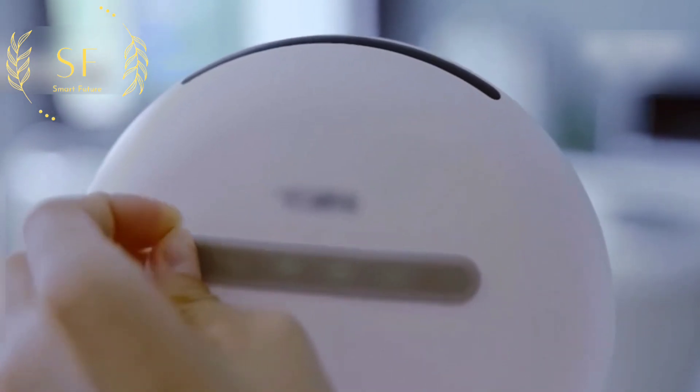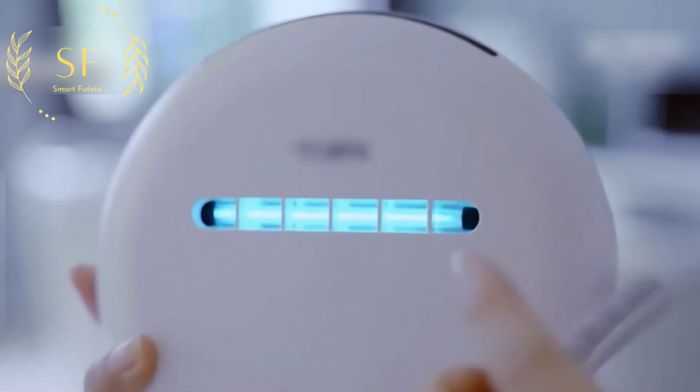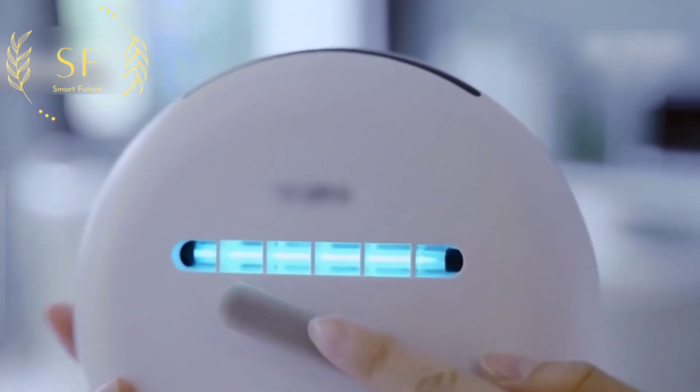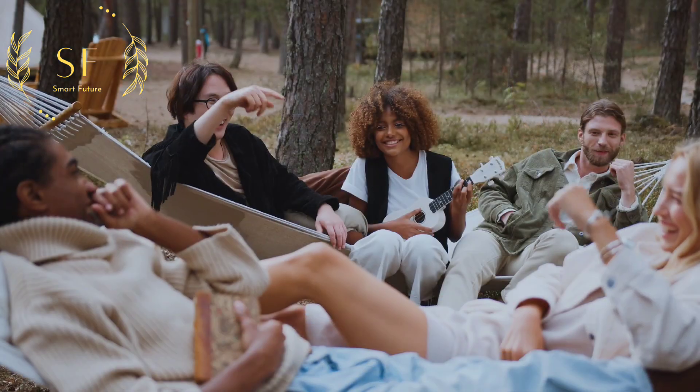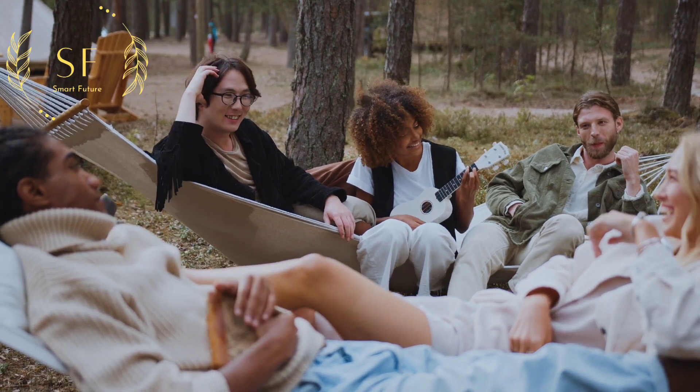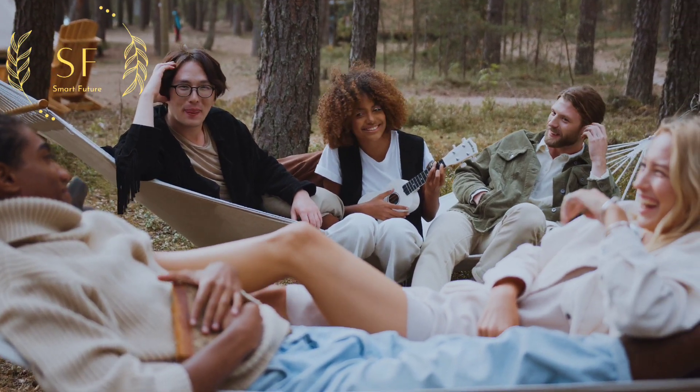It comes with a layer of eye protection tape on the surface to prevent UV rays from harming the user's eyes. With the development of technology, in the future we can use technology to automatically block all deadly bacteria that are harmful to the human body.